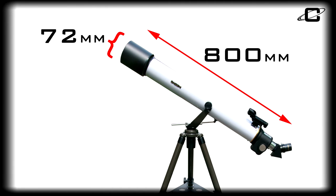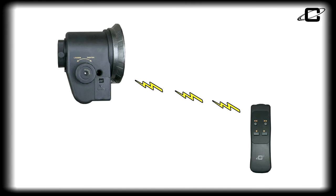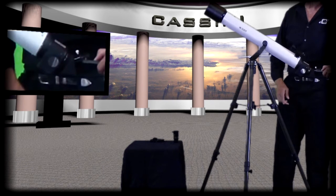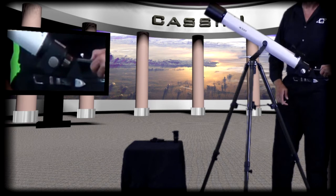With an 800mm focal length for ample usable power, the C872EFS incorporates Cassini's new wireless electronic focusing stabilizer, so you can focus in on your target object using the wireless hand box controller without touching the telescope, increasing the telescope's stability for clearer images.